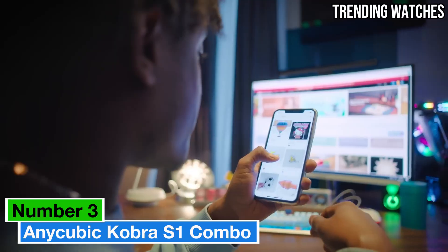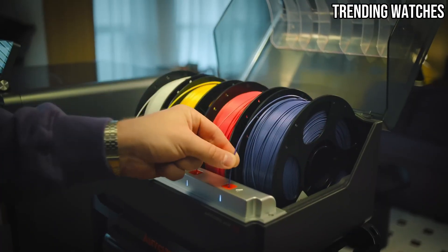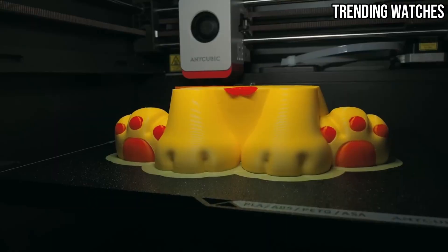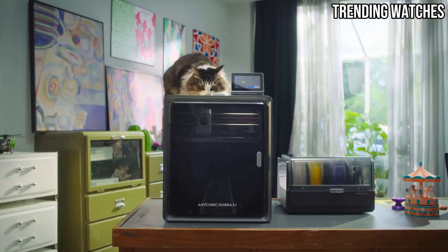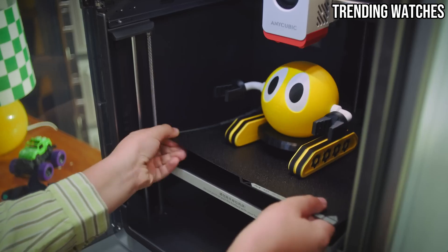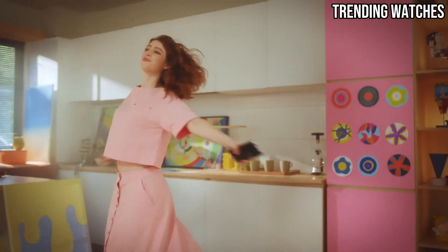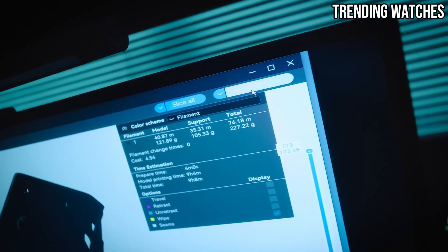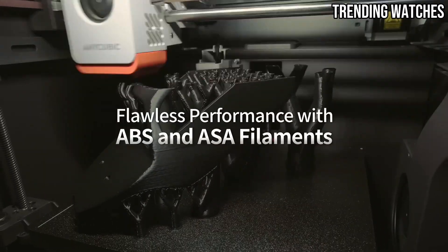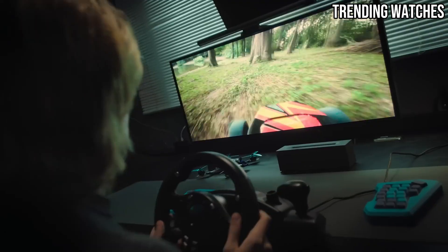Number 3: The Anycubic Cobra S1 Combo is a game-changer in the world of 3D printing, combining affordability, ease of use, and impressive performance in a single package. After extensive testing, it's clear that this printer is designed to cater to both beginners and seasoned enthusiasts alike, making it a versatile addition to any workshop. One of the standout features is its user-friendly setup — out of the box, it took just under an hour to assemble and calibrate, thanks to clear instructions and intuitive design. The auto-leveling feature is a significant time-saver, ensuring that the first layer adheres perfectly every time, eliminating a common pain point for 3D printing newcomers.